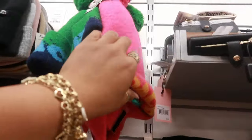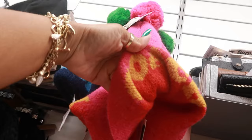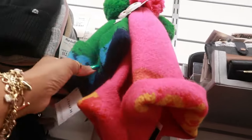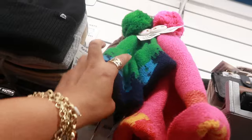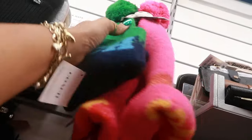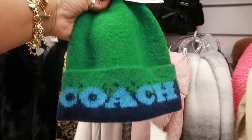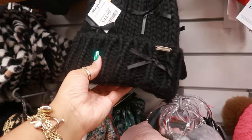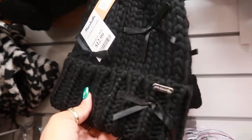We have some Coach beanies for $25 — that is not bad, because my Coach beanie from the Coach store was $100. I like this one with the pom-pom. I like the pink and gold one too, but I think I'd go with the blue and green. Steve Madden $13 with the little bows on it.